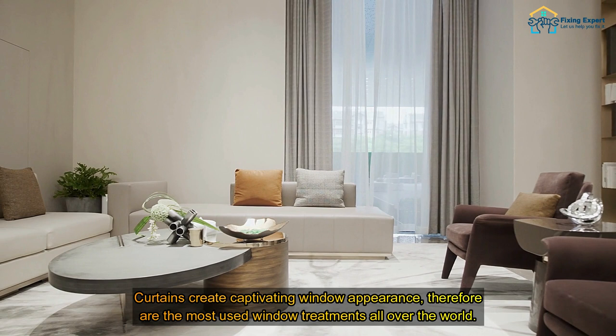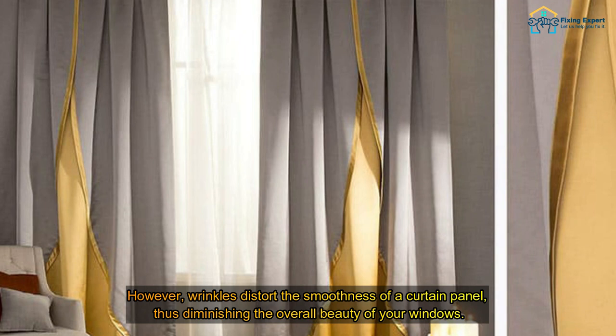Curtains create captivating window appearances and are therefore the most used window treatments all over the world. However, wrinkles distort the smoothness of a curtain panel, diminishing the overall beauty of your windows. Wrinkles drastically affect the appearance of curtains and make them look unpleasant. There are multiple reasons for curtains getting wrinkled.